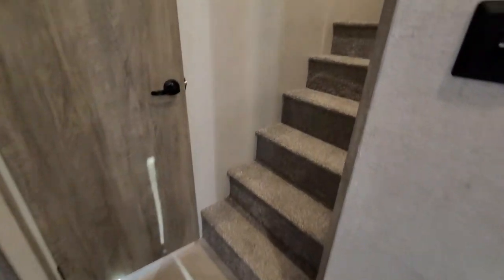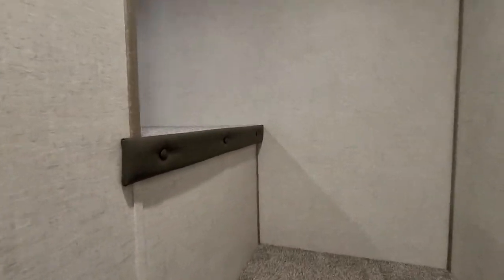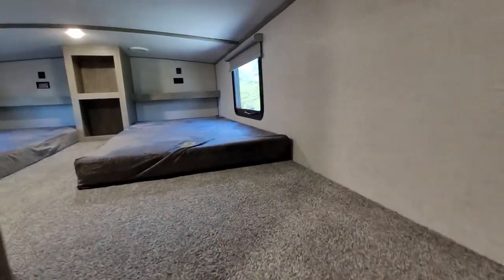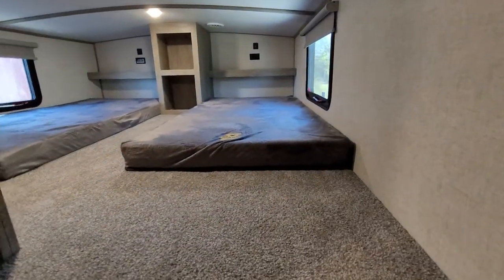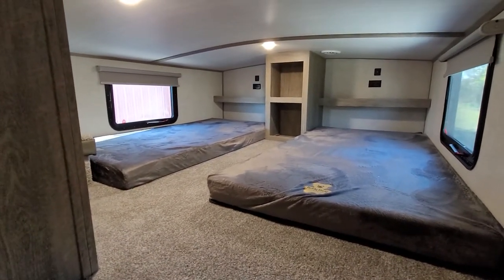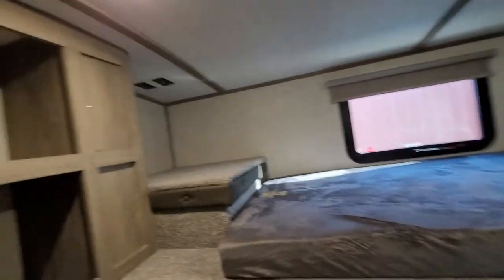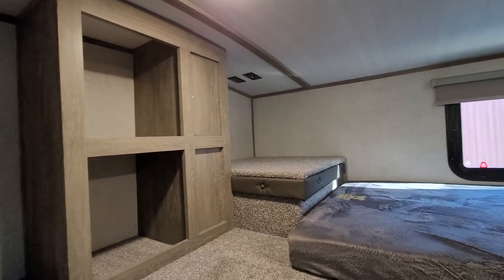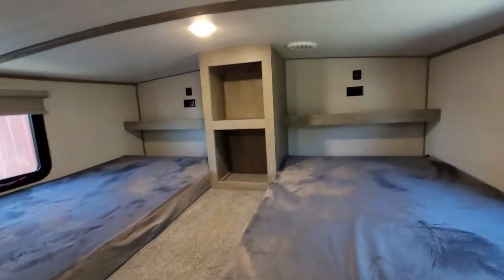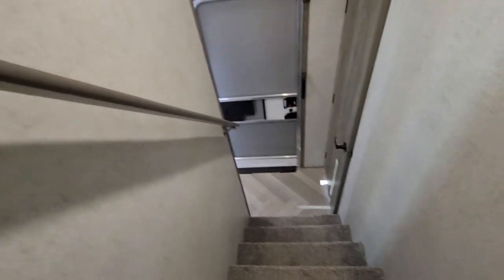This is where the stairs will lead you to the loft. You get two teddy bear mattresses up here. I climbed in here a minute ago and I can sit up — barely, but I can. You'll have a spot over there to hook up a TV. Up against that wall there, two charging ports and two sets of outlets. There's a motor railing here to come down the stairs.